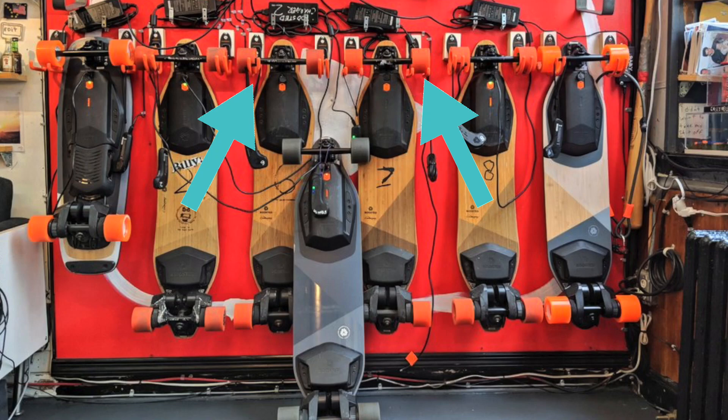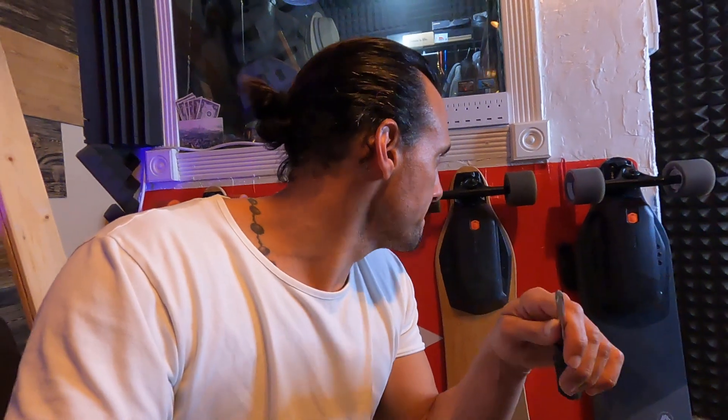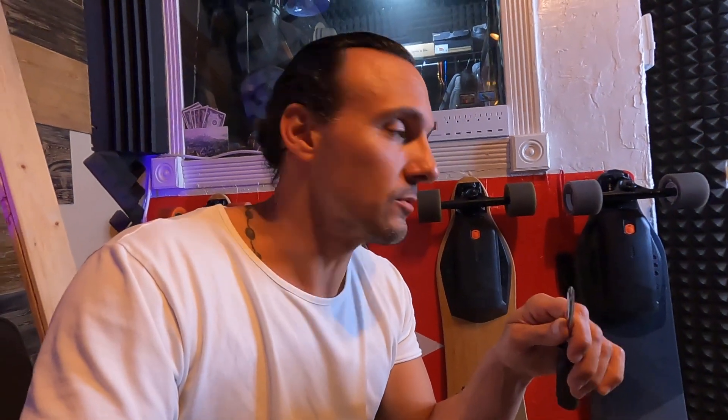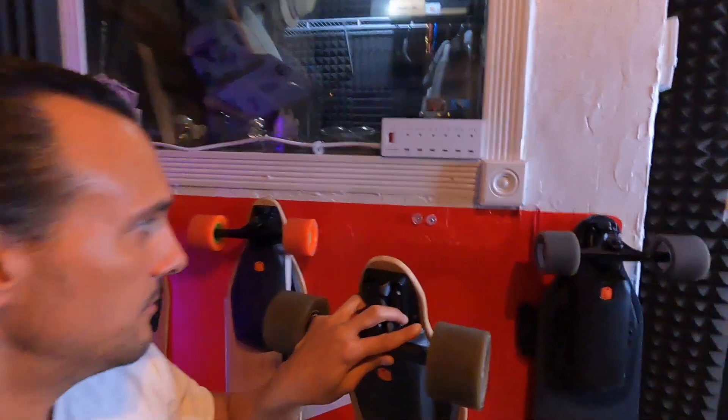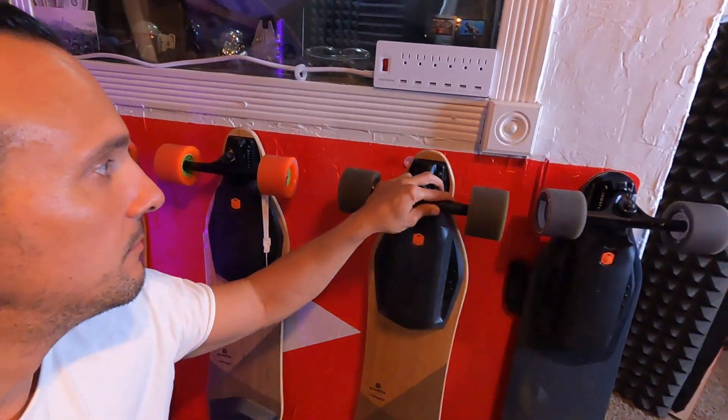I was going to use hanging wall mounts for my Boosted Boards, but first off it would cost me about $80 to do that. This here only cost me about three bucks each — it stays off the wall, it won't mess up the paint, and it's like a nice little bumper so it's not even touching the wall.